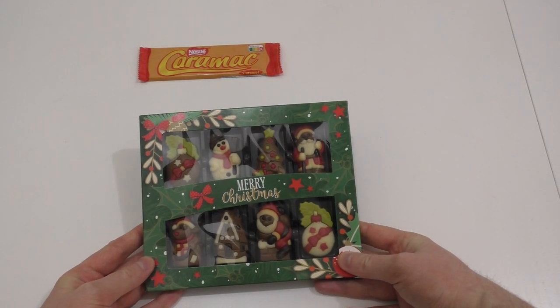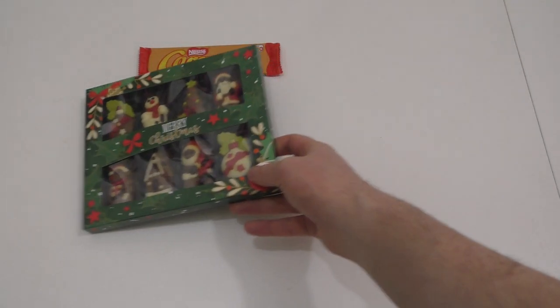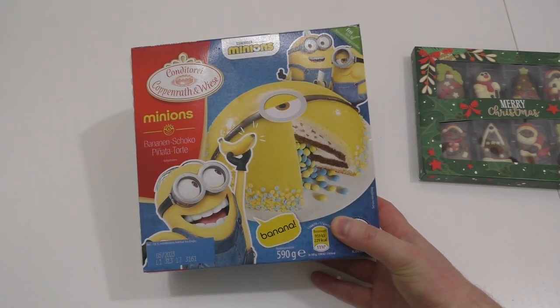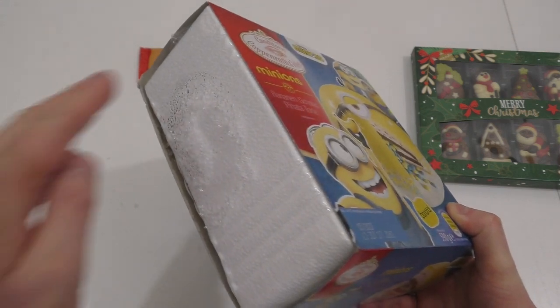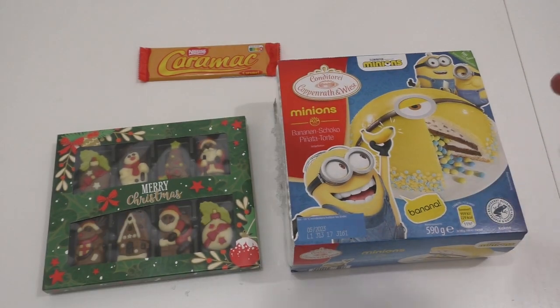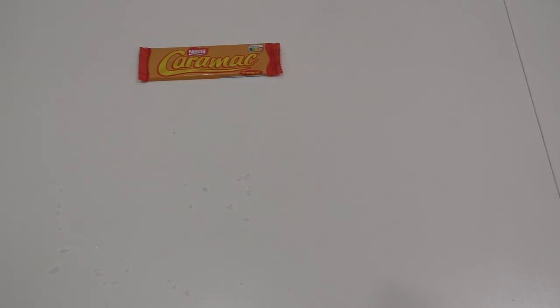Voting option number one: Merry Christmas cute chocolates. Voting option number two: the Minions banana chocolate cake. This frozen one — I have to put it right back into the freezer. Option one, option two — it's in the comments, and you just like the comment of the product you want to see.